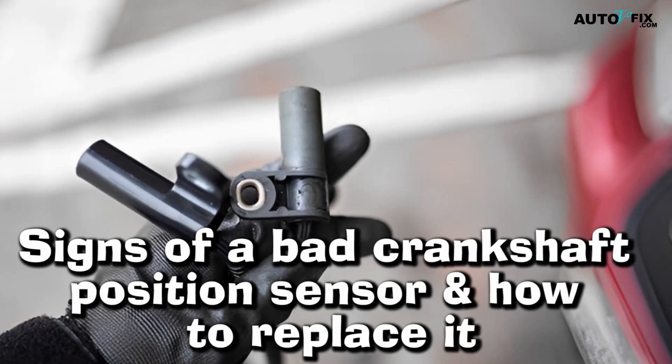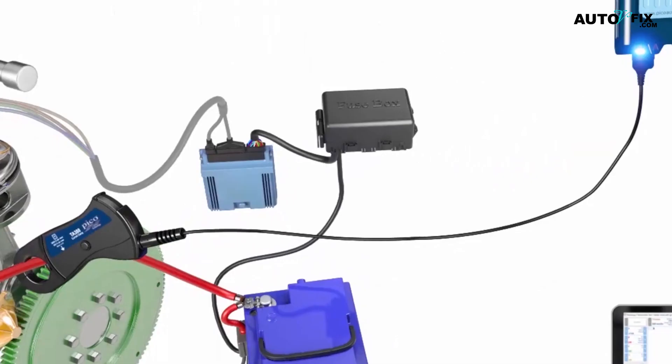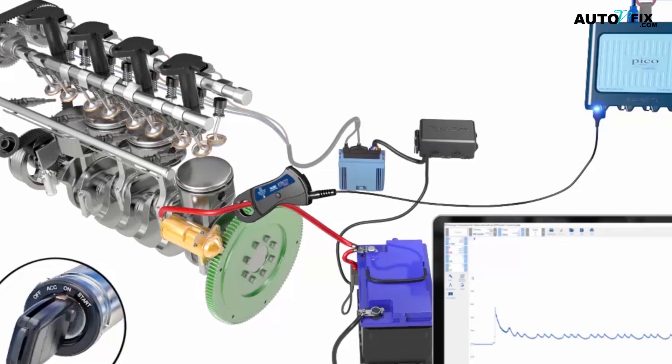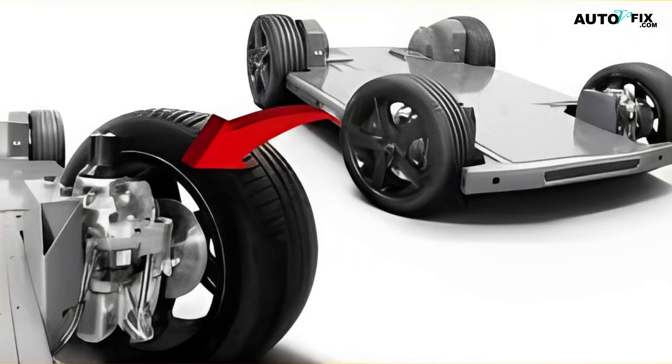Signs of a Bad Crankshaft Position Sensor and How to Replace It. The crankshaft provides the rotational energy needed by the internal combustion engine. Its primary job is to transform linear energy — sometimes referred to as reciprocating energy — into rotational energy. The drivetrain's wheels below the automobile will then get power from the latter, causing the wheels to turn forward and move the car in that direction.